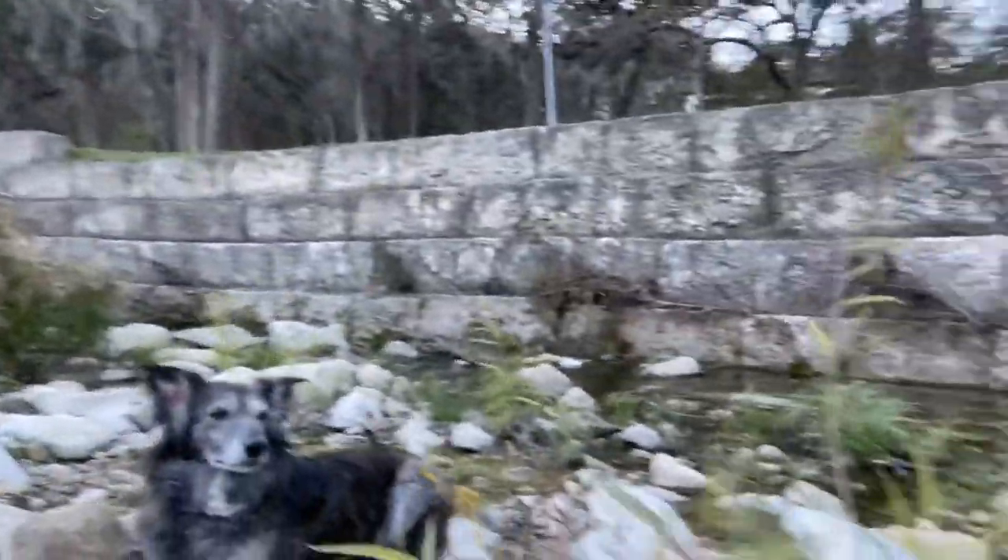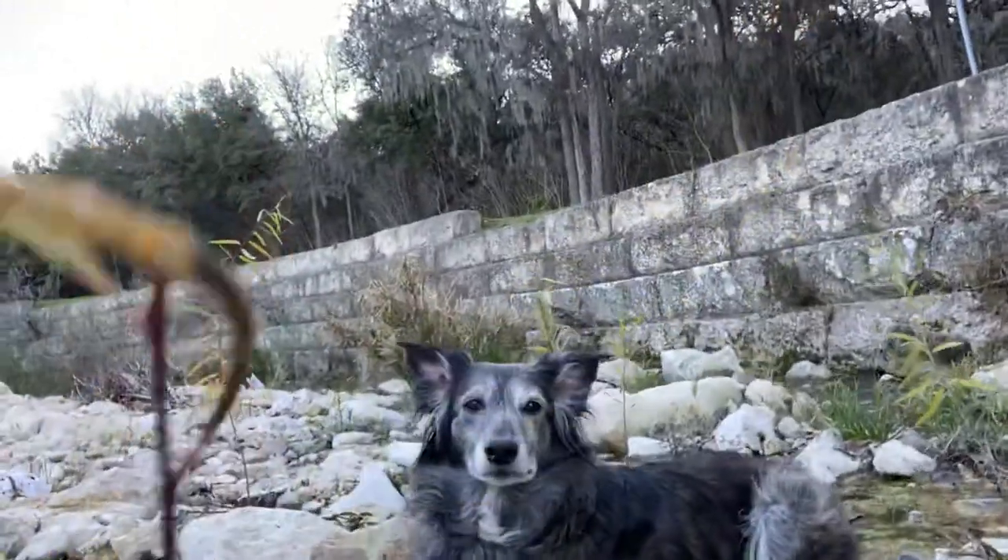In Austin, Texas. Let me see if I can turn my video around — I'm not really sure what to do here. I just don't know how to work this camera. Anyway, there's my dog — can you see Lily? There she is. We're just sitting here at Shoal Creek hanging out.